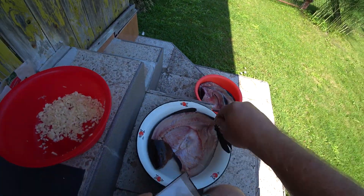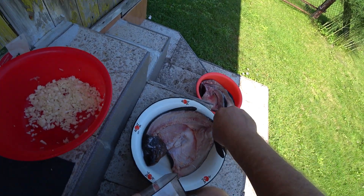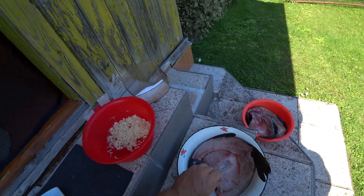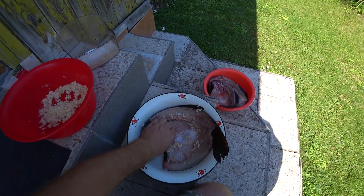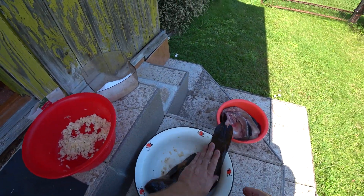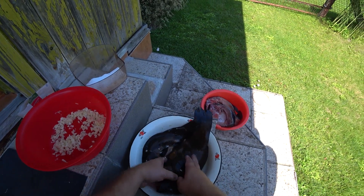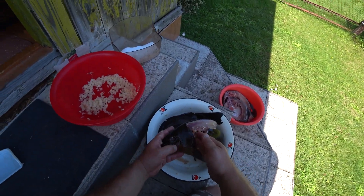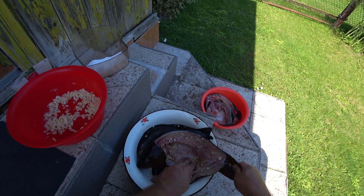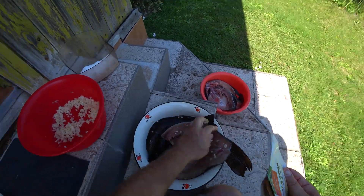So we start salting — not heavily, just lightly, because the fish will absorb as much salt as it needs. And garlic — generously. You can also lightly salt the top. One is ready. I cut it from the head side. This small one is not a problem, but with this bigger one I had to struggle — I had to make an incision here because I couldn't figure out how to split the head. You need an axe for that, I think. And here I forgot to add a bit of bay leaf.